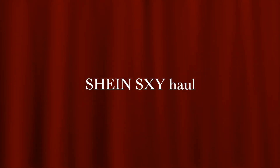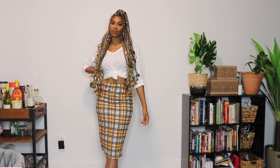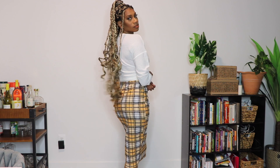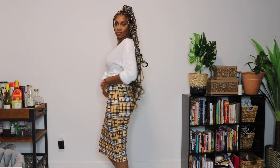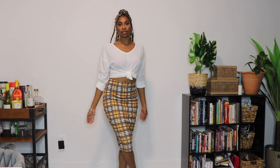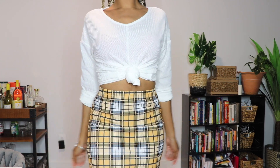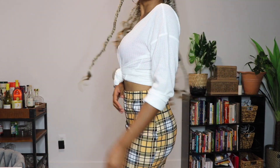Hey girl, hey! Thanks for coming to check out another Shein Sexy haul. This Shein Sexy haul though is not as sexy — I definitely wanted this to be a way more wearable and way more comfy cozy type of clothes heading into the next season. So I did grab this really lightweight sweater, tied it up in the front and paired it with a fall plaid that I think is going to be so cute for the upcoming season.